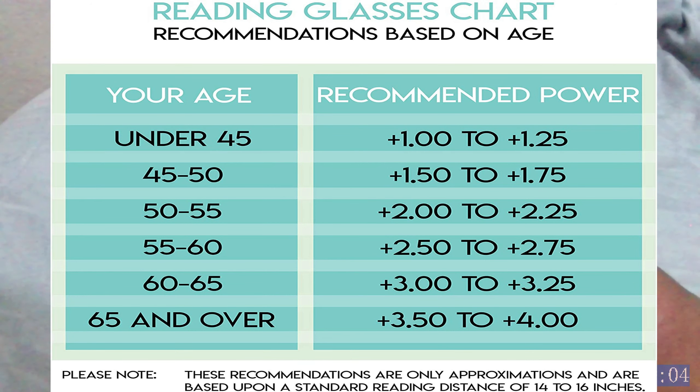Ages 45 to 50, the power is plus 1.50 to plus 1.75. Ages 50 to 55, plus 2.00 to plus 2.25. Ages 55 to 60, plus 2.50 to plus 2.75. Ages 60 to 65, plus 3.00 to plus 3.25. And 65 and over, plus 3.50 to plus 4.00 reading power.